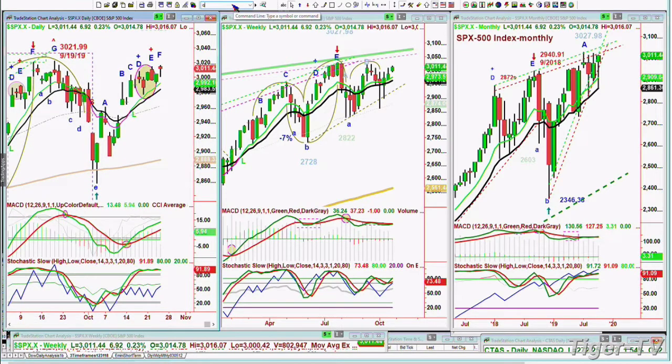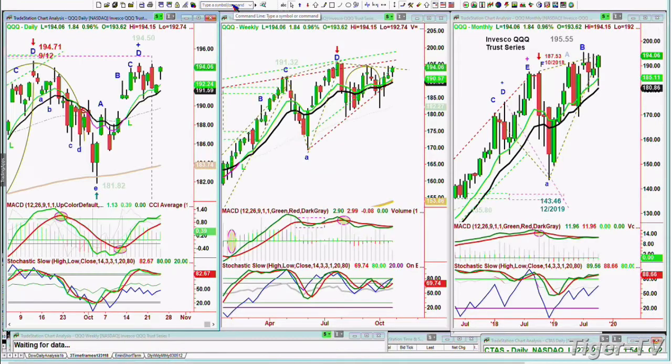Let's go to the QQQ, the NDX 100. Nice gap up today — it's up $1.84 at 194.07. It hasn't taken out the 194.50 high of about five days ago, but so far it's acting well. You can see this weekly chart — we're right up against the Chapman Wave inside track repellent zone. If it can get to the 195.30 area by tomorrow or Monday, that'll be very good action.